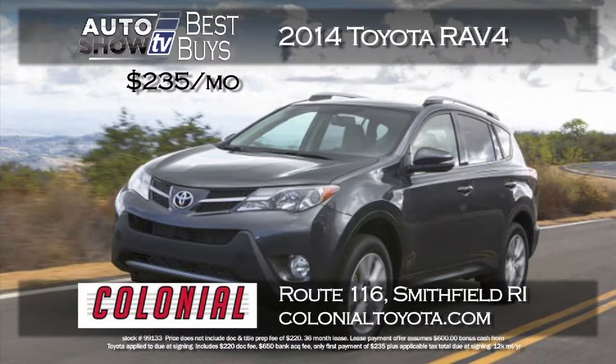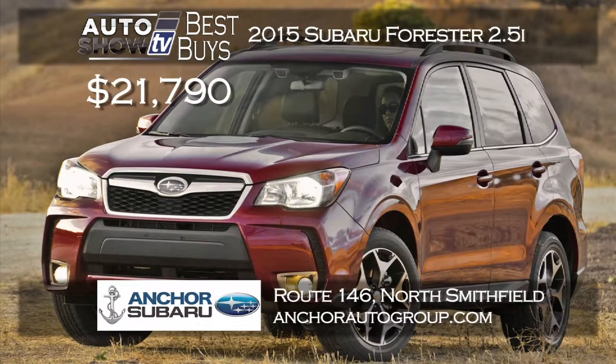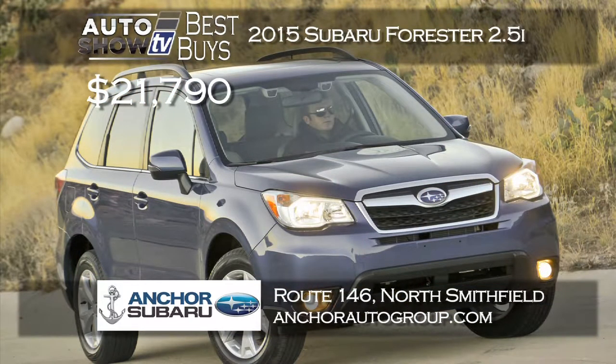Colonial Toyota in Smithfield comes through again — get the RAV4 for just $235 a month with $235 down on a 36-month lease with lots of standard features. If you've been waiting for the new 2015 Subaru Forester, Anchor Subaru has them now at just $21,790 for the 2.5i, with lots of trim levels and colors to choose from and the Anchor Lifetime Insurance Plan included.